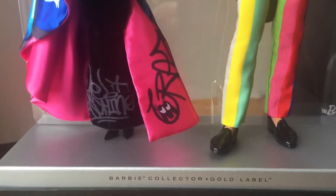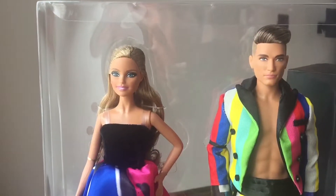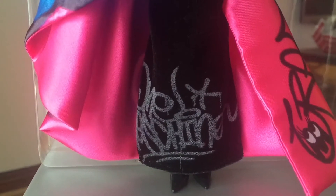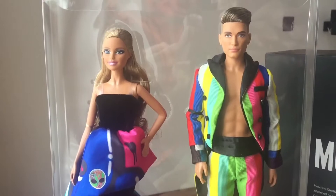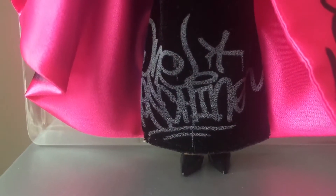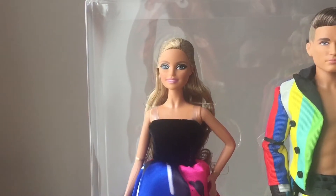Being part of the gold label range, this of course is intended more for the adult collector rather than for child play. Barbie here is wearing something which is very highly detailed, and this was from the Moschino 2015 fall collection. There were actually two actors that wore this on a red carpet event, and as we can see the attention to detail does reflect the price point that they are put up at.